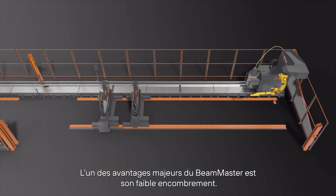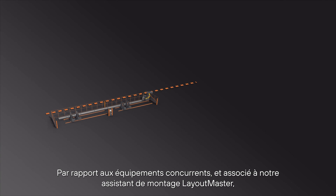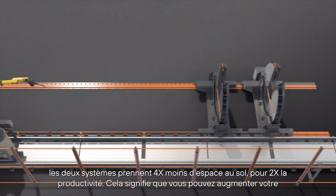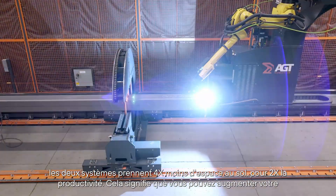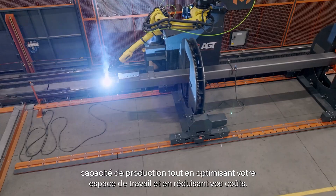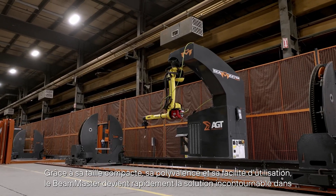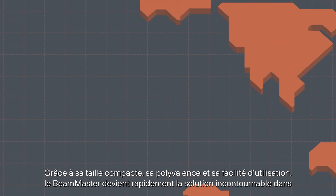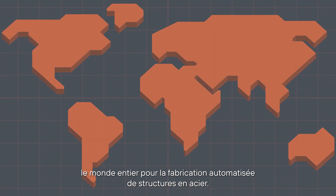One of the major advantages of the Beam Master is its small footprint. When compared to competitive equipment and used with our Layout Master fitting assistant, both systems take four times less floor space for two times the productivity. This means you can increase your production capacity while optimizing your workspace and reducing your costs. With its compact size, versatility, and ease of use, the Beam Master is quickly becoming the go-to solution all over the world for structural steel fabrication.